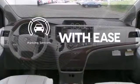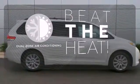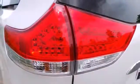The parking sensors let you squeeze into tight spots with ease. Dual zone air conditioning lets you and your passenger pick a personal temperature. This Sienna is your family's home away from home.